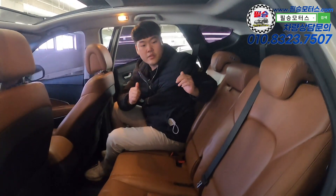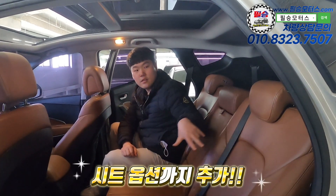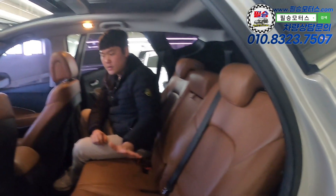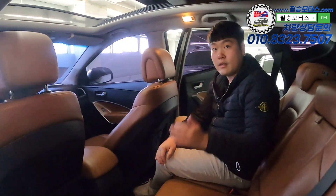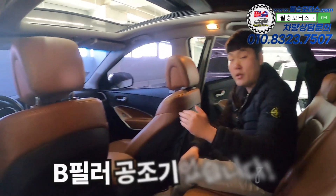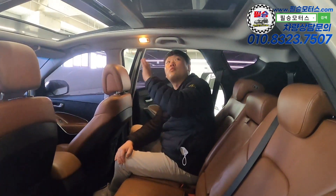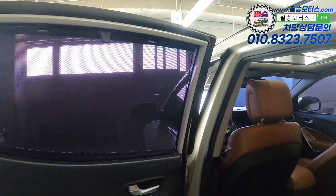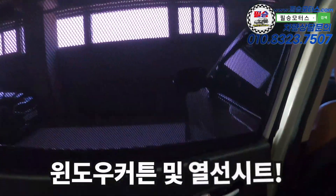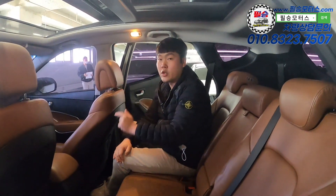This is the second-row seating area. The seat is not a black seat but a brown leather seat. The seats are very clean. You can also check the B-pillar — if you're wondering about air conditioning, you can see it's included. The seat is clean and the ceiling is not damaged. The door trim has a window curtain. There is rear air conditioning. All the options are fully packed.